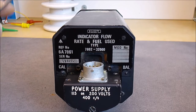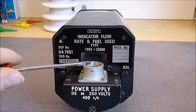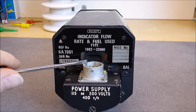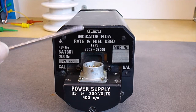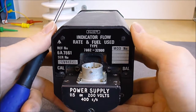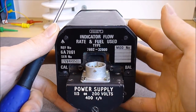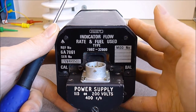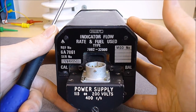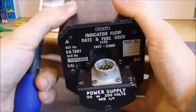It probably came from a bomber or something similar. The power supply requirements are noted here; this plug is not original — when I got the instrument it was missing the plug so I found a quite matching one. I got this instrument at the antiques market in Saint-Denis, north of Paris, back in 1996 or so — one of my very first aircraft instrument purchases.